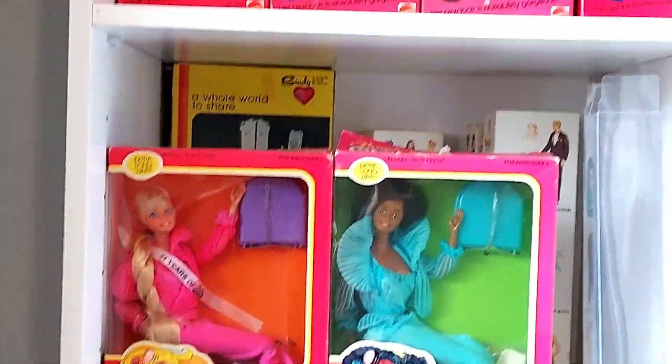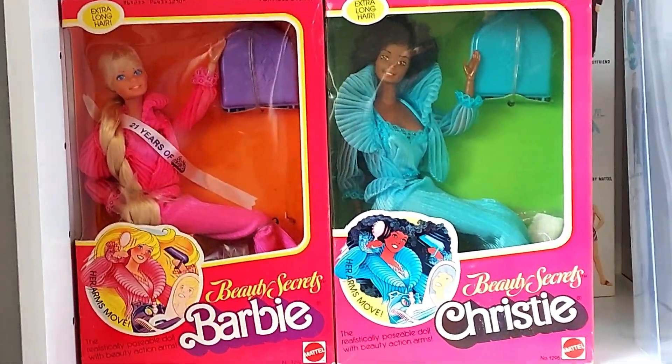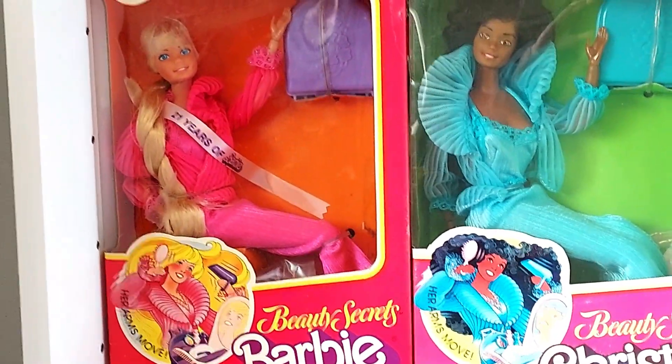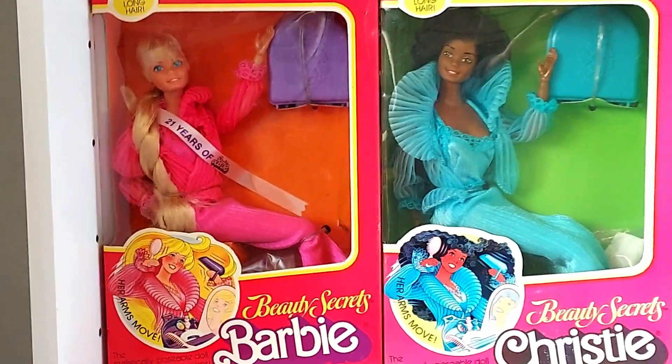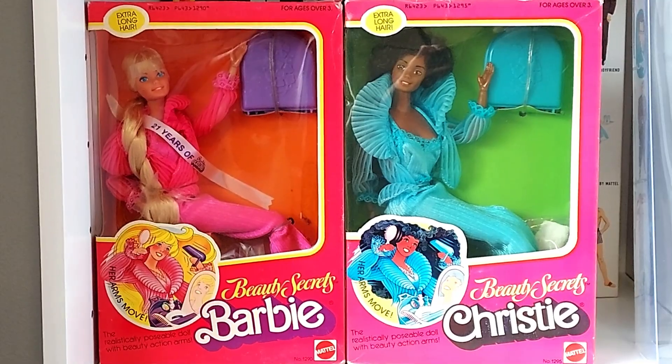Let's look at Beauty Secrets Barbie and Beauty Secrets Christy. The Beauty Secrets Barbie was the special convention doll — it's still pretty much the same as the production doll, but she has that banner saying '21 Years of Barbie.' She was available as a gift to all the convention-goers at the first ever convention.